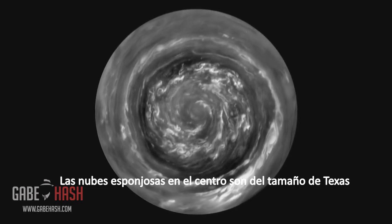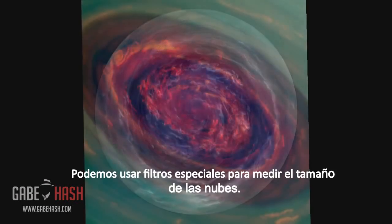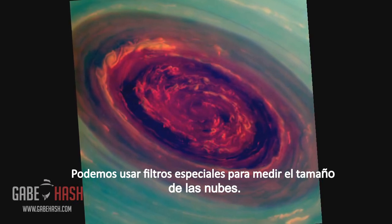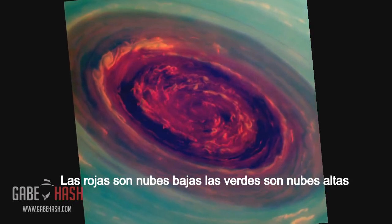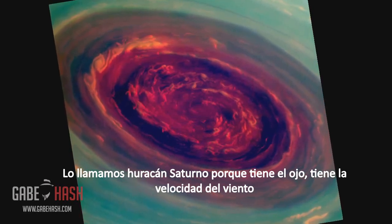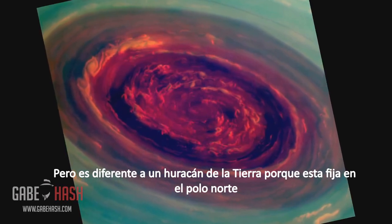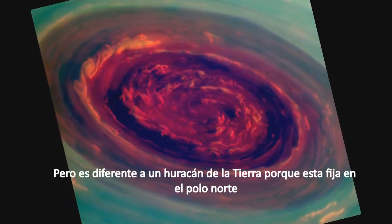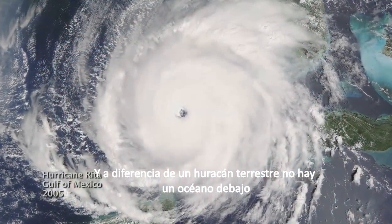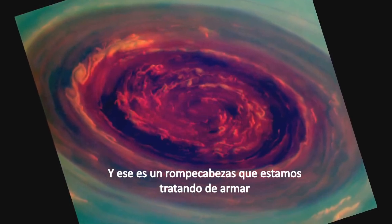The fluffy white clouds in the center are about the size of Texas. We can use special filters to measure the heights of the clouds — red are low clouds and green are high clouds. We call it a Saturn hurricane because it has the eye and the high winds, but it's different from an Earth hurricane because it's locked to the North Pole. And unlike a terrestrial hurricane, there's no ocean underneath. And that's one of the puzzles we're trying to figure out.